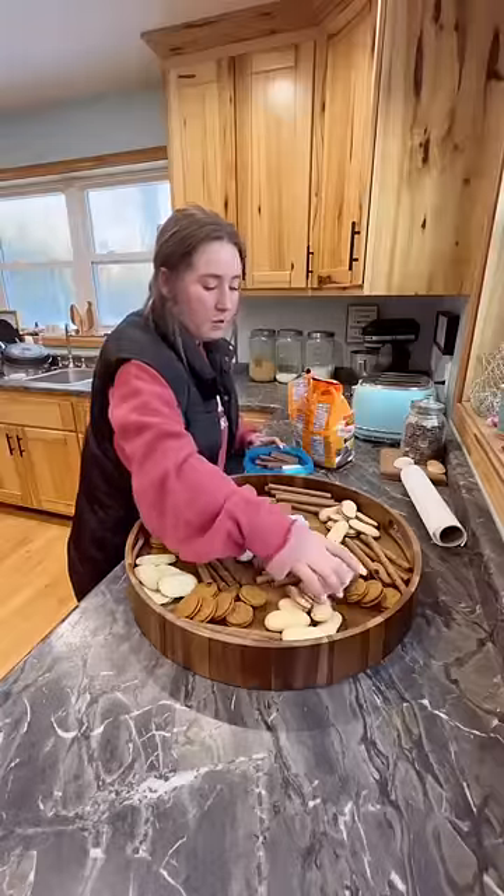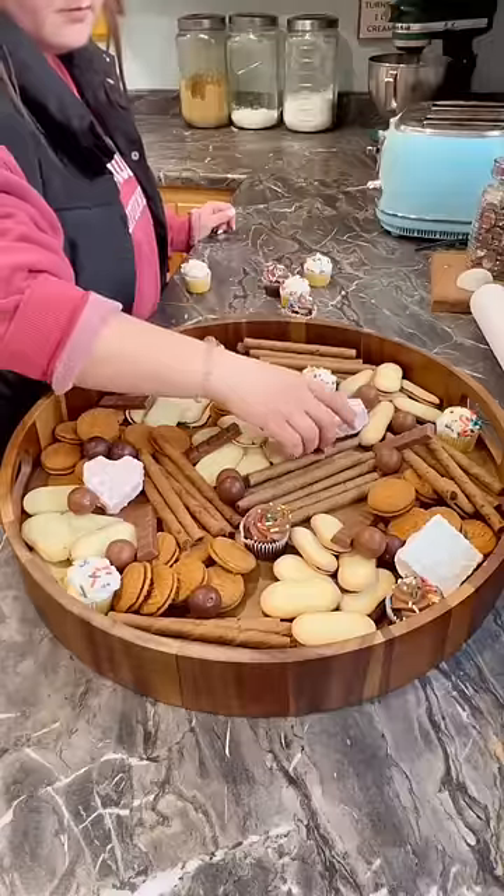And my daughter Haley put together a wonderful cupcake, cookies, and candy board.